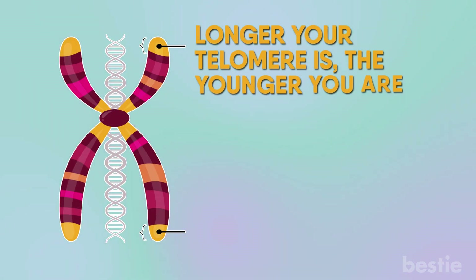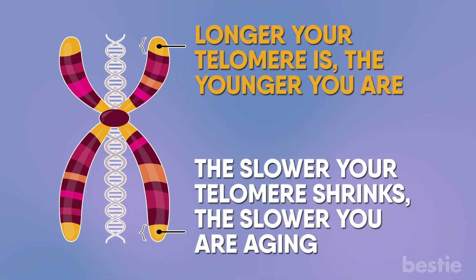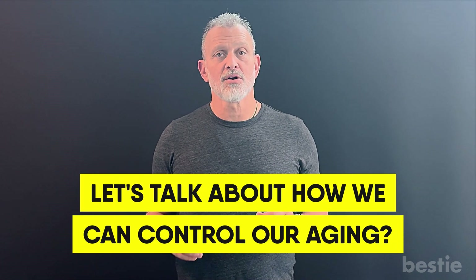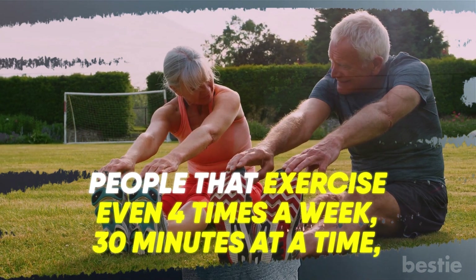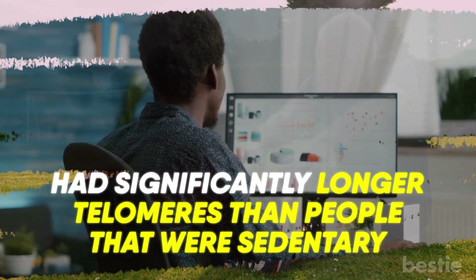Who doesn't want to have a slower biologic age? Remember conceptually: the longer a telomere is, the younger you are; the slower your telomere shrinks, the slower you're aging. The Nobel Prize showed us this. I'm going to go down from most important to least important on how we can control our aging. Any biologist will tell you there is a fountain of youth and that is called exercise. People that exercise even four times a week, 30 minutes at a time, had significantly longer telomeres than people that were sedentary.